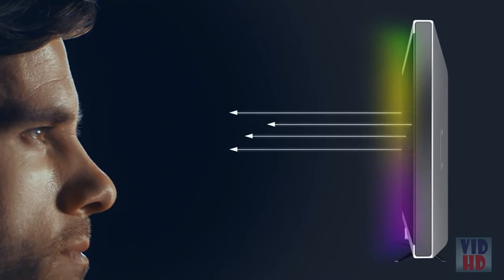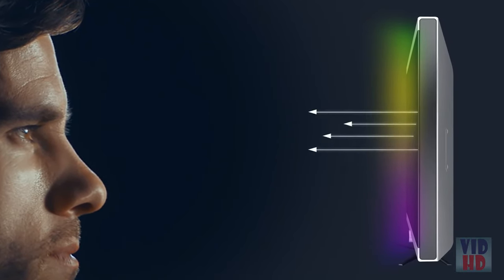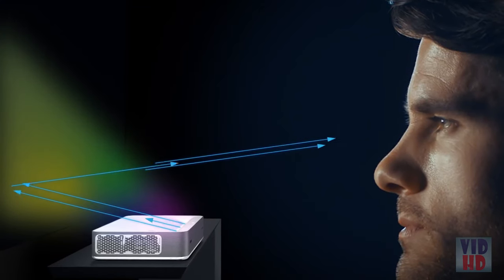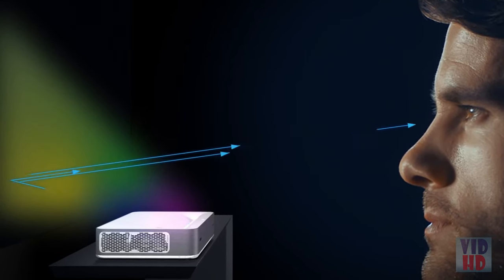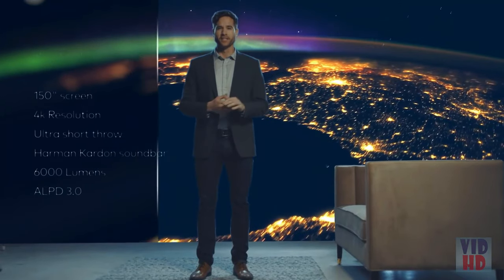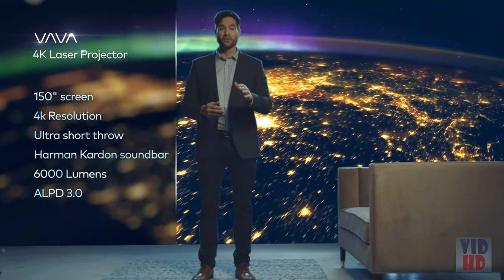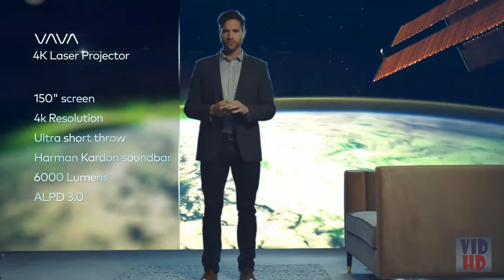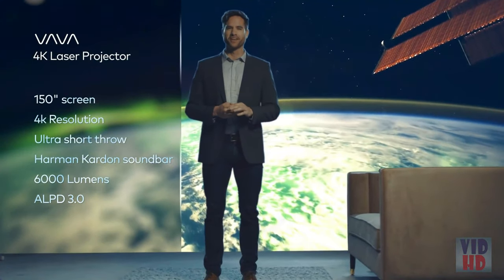Let's talk safety. When you're watching TV, you're getting thousands of lights beamed straight into your eyes. With the Volvo Projector, the image is reflected off a surface, significantly reducing eye strain. No other projector or TV combines all the benefits of a 150-inch 4K picture screen and an Ultra Short Throw Laser Projection at the price of a standard 82-inch TV.